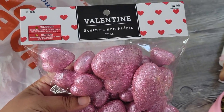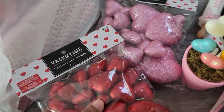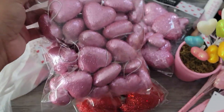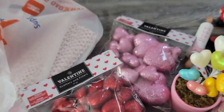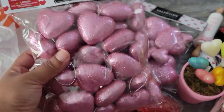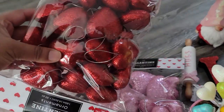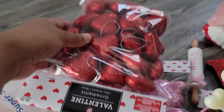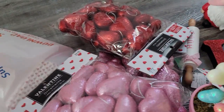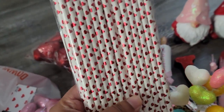Alright, on to the fourth and final bag! I have scatters and fillers — I got a pink one and a red one. They also have ornaments that look almost exactly the same, but the ornaments are all the same size whereas the scatters are different sizes, so make sure you pay attention to that. I got pink ornaments and red ornaments as well — very, very beautiful. These were all originally $4.99 each.